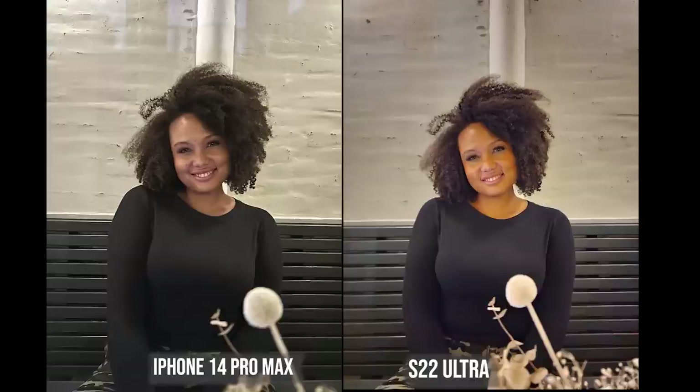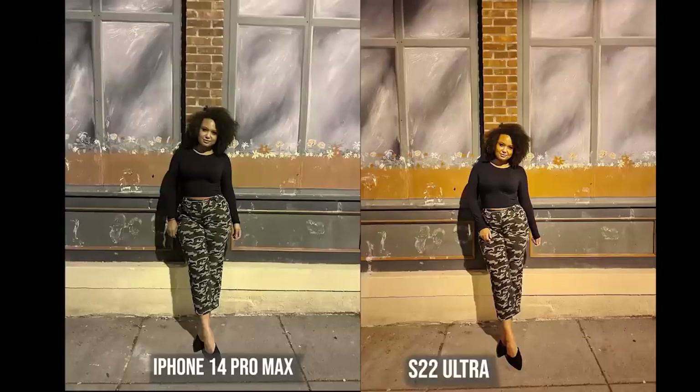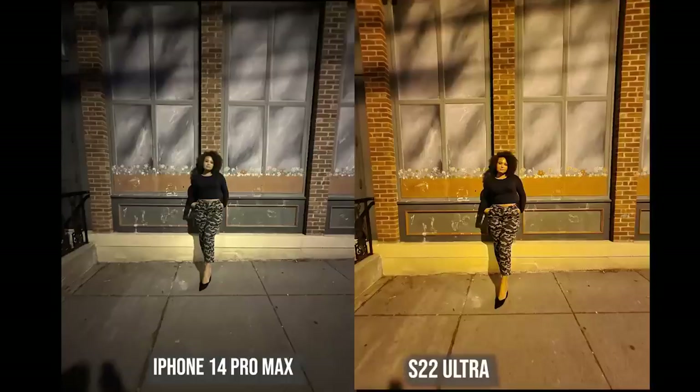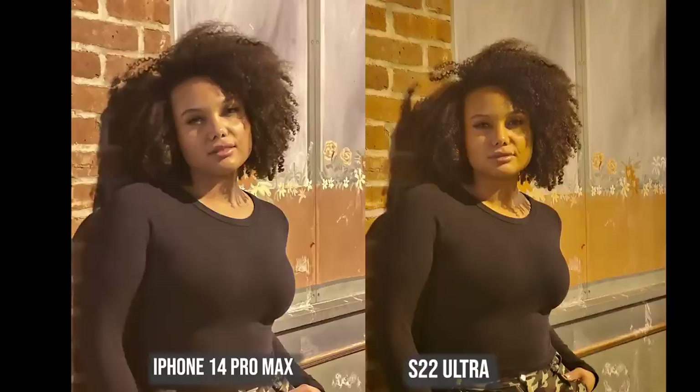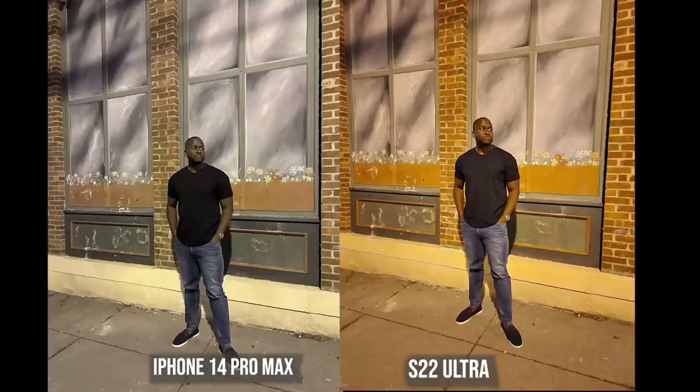In low light photos, the iPhone brings a much more balanced white tone while the Galaxy pulls a lot of the yellow light from the restaurant setting. Outside, the Galaxy is more true to life color while the iPhone makes it much whiter due to the yellow street lamp. At 3x zoom both are fairly similar, and overall it's just something you have to pick and choose between.